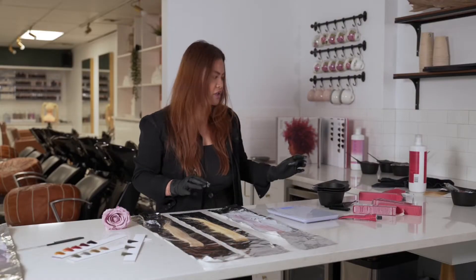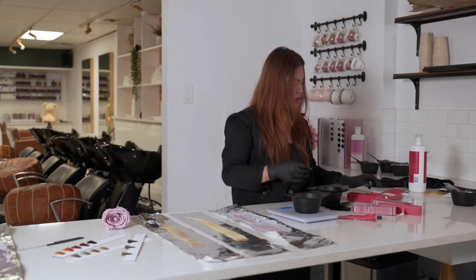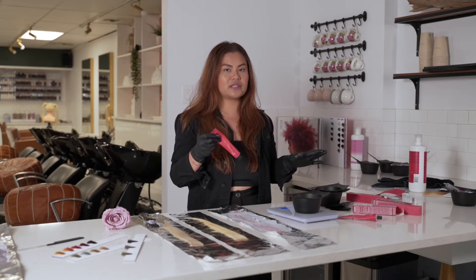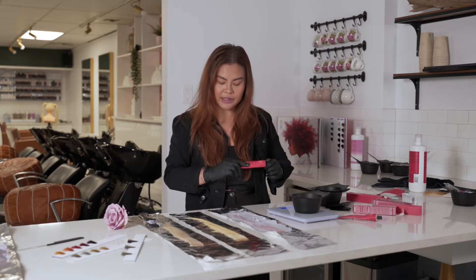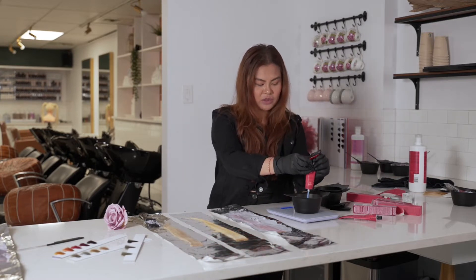We're going to move on to our second formulation, which is going to be our prominent color — our lightest color — and in Shortss that's going to be 9.5-1, which is their pastel series. It's perfect for what we're making. If you're not a Shortss professional user, that would be like a level 9, but make sure it's a really pastel level 9 or a level 10 in other color lines. This is going to be your prominent color.